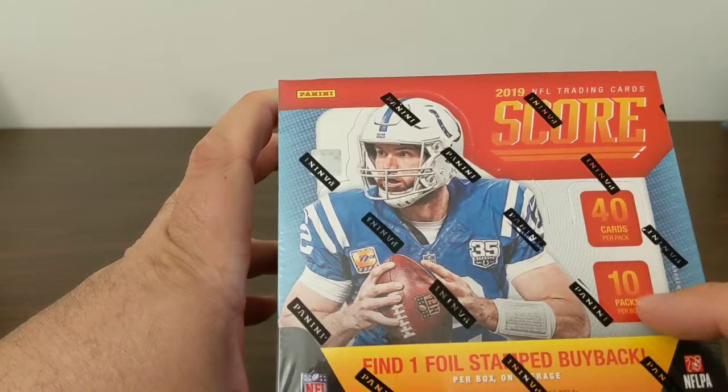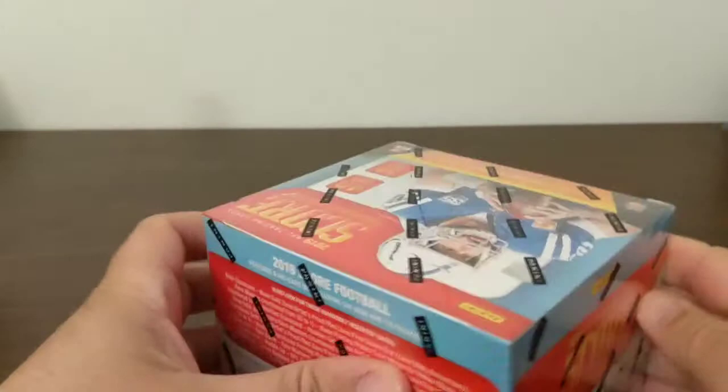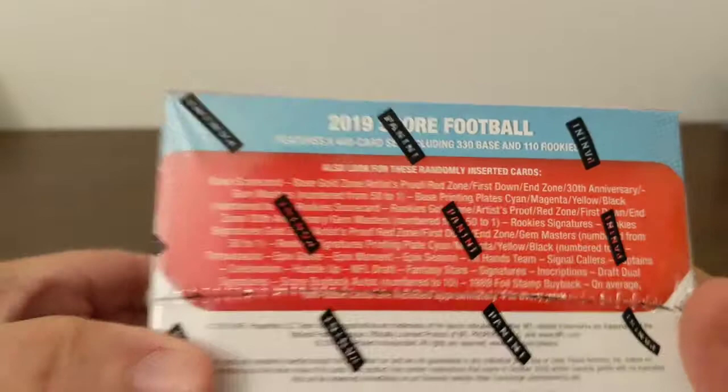So we've got 40 cards per pack, 10 packs per box — these things are heavy. Lots of cards in here. Find one foil stamped buyback, four autographs.